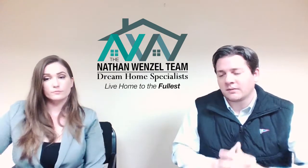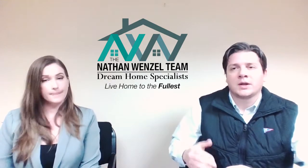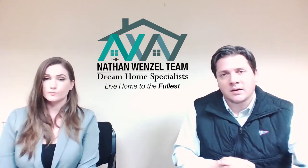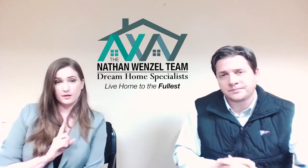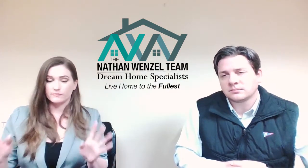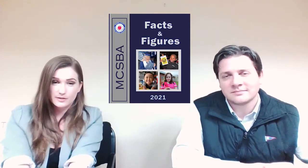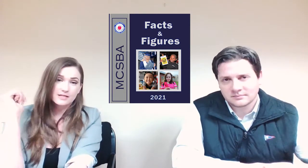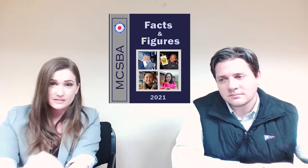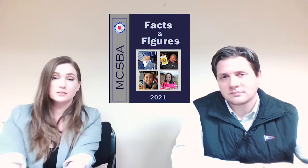If you're a buyer looking to take advantage of properties in the springtime, you need to get it all set up so you're not scrambling to enroll your kids for the start of the school year. If you don't have kids, it doesn't really matter — it just depends on what inventory is out there. The school enrollment deadline here in Rochester, New York begins around April, so if you have kids, get them enrolled quickly. We also have a Facts and Figures book we can give you — if you message us at the email address at the end of this video, we'll send you a copy. It's extremely helpful if you're deciding what school district you want your kids to be in.